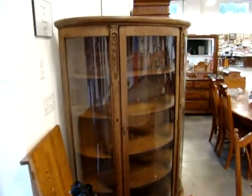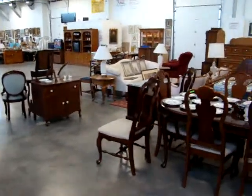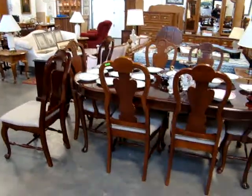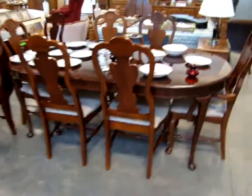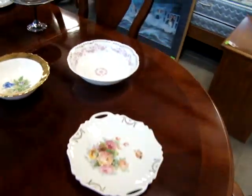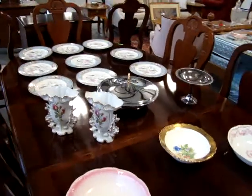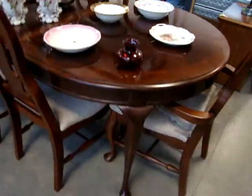Oak bow front china cabinet. You have a beautiful solid cherry Queen Anne dining room table with eight chairs. Look at the banded top — it's a gorgeous table. We do have the table pads with it. Nice Queen Anne stretcher base chairs.